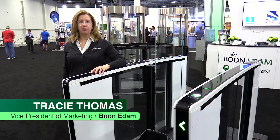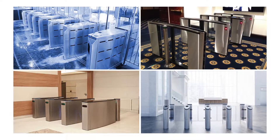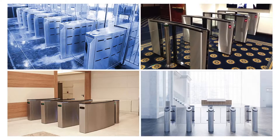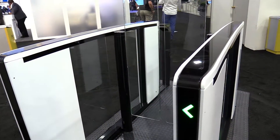Hi, I'm Tracy Thomas, the Vice President of Marketing with Boon Edam. There are many optical turnstile suppliers, and with so much at stake, it's critical that you select the right optical for your facility.